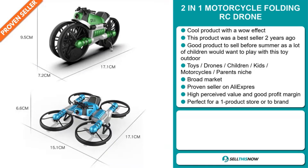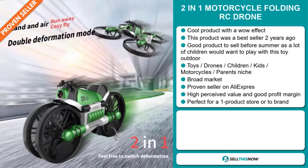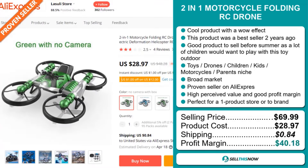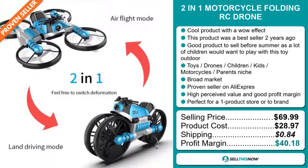The selling price for the 2-in-1 Motorcycle Folding RC Drone is just under $70, whereas the product cost is only $28.97. Shipping will set you back $0.84, so you're looking at a fantastic profit margin of $40.18. Sell this now!